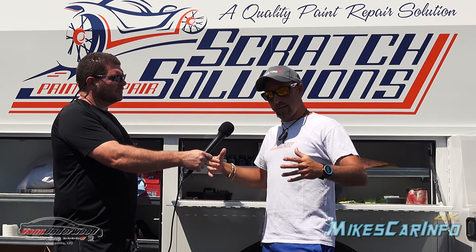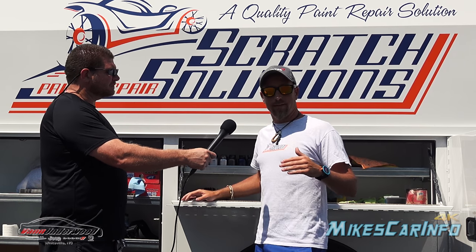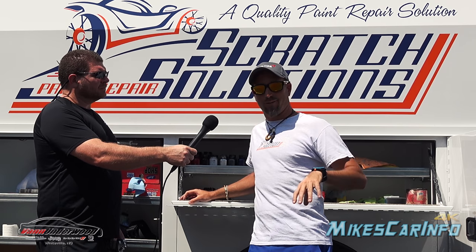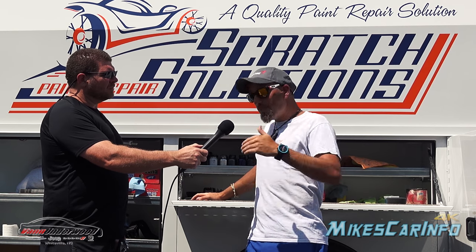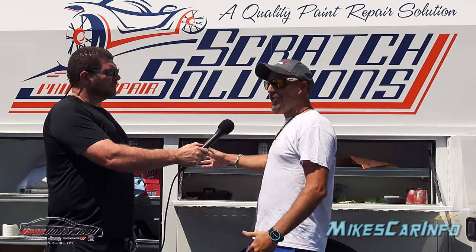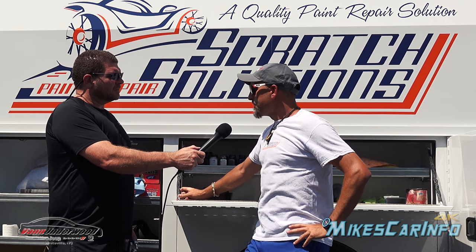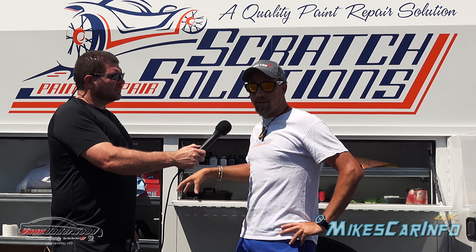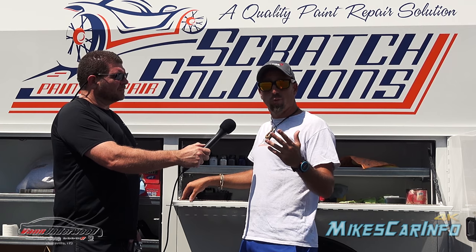Moving on to some other things I think are very important. When you buy one of these, I understand it's a work vehicle. These make me money — I earn an income. This is my livelihood, so this is all I got. When it rains, I'm done. But there's some really neat things about this that I found out sort of after the fact, and to me it's really cool — you know, I'm a tech gadget guy.